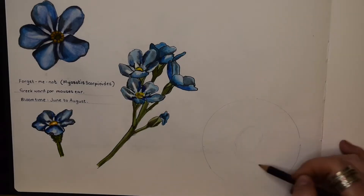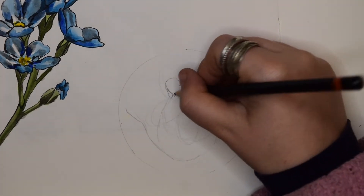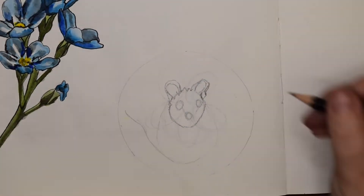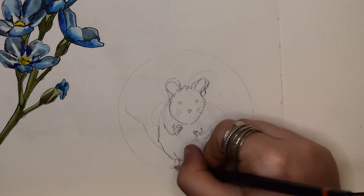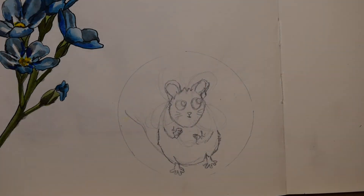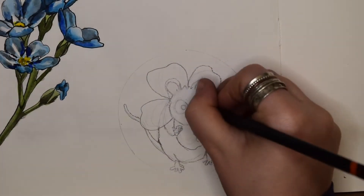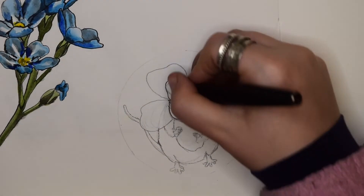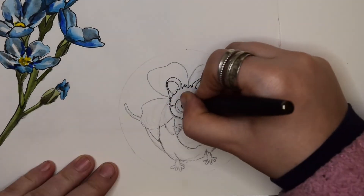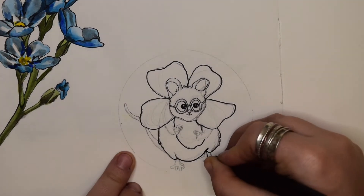I'm also going to do a character design. This is a little bit out of my comfort zone because I've just never been very good at designing my own characters — I've always been good at copying. But I have the ideas, it's just putting it on the paper. So my idea for the character for the forget-me-not flower is to do a mouse, because the forget-me-not is like a mouse's ear. This cute little dorky mouse, and then it's wearing a flower mane. That's my little character design.